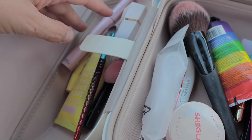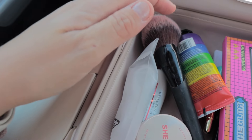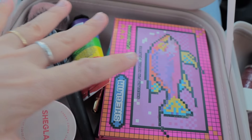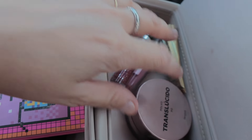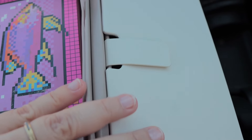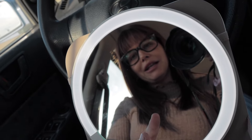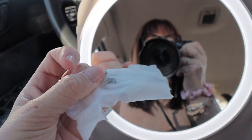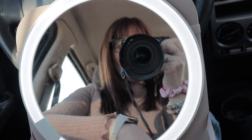Tiene una gran capacidad en los compartimentos — me cabe de todo y me sobra sitio. Puedes organizarlo súper bien: tiene una parte grande para cremas y maquillajes grandes, y otra parte donde también caben un montón de cosas, y todo queda bien recogido. Por otro lado, la batería del espejo dura siete días, tiene gran durabilidad, y lleva su cargador USB.